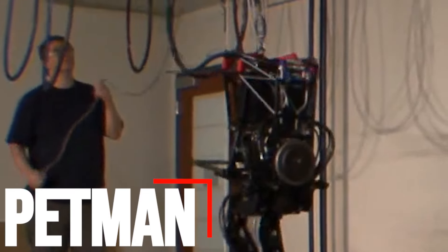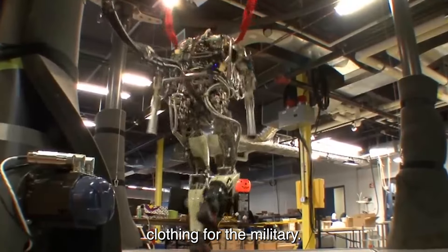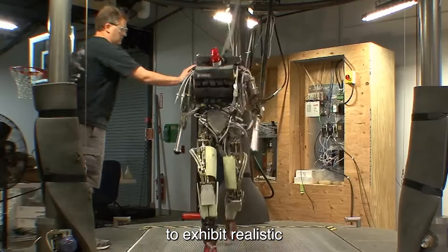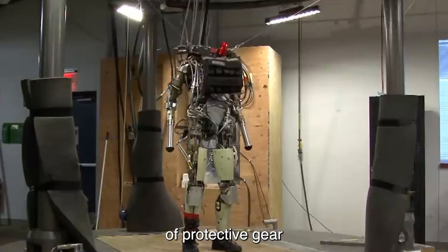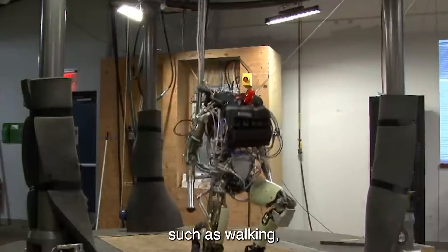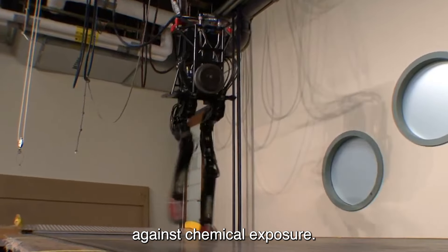Number 7: Petman. Petman, developed by Boston Dynamics, is a humanoid robot originally designed for testing chemical protection clothing for the military. It stands out due to its ability to exhibit realistic walking and dynamic movements, closely mimicking human physiology and behavior. This capability is crucial for evaluating the performance of protective gear under realistic conditions. Petman can simulate human motion such as walking, bending, and even sweating, which allows for comprehensive testing of suits and materials against chemical exposure.